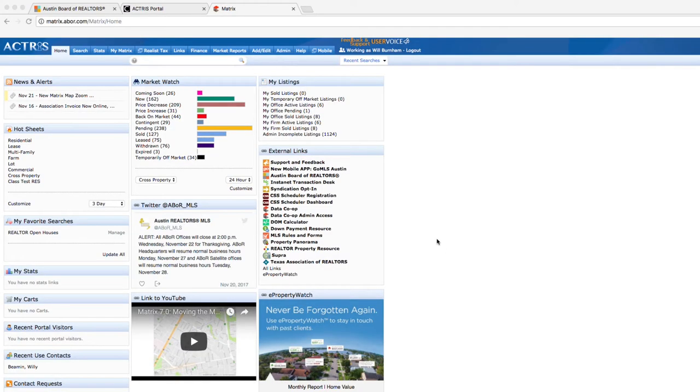To access RPR, you can click either the RPR icon on the MLS dashboard or the RPR link on the Matrix home screen.